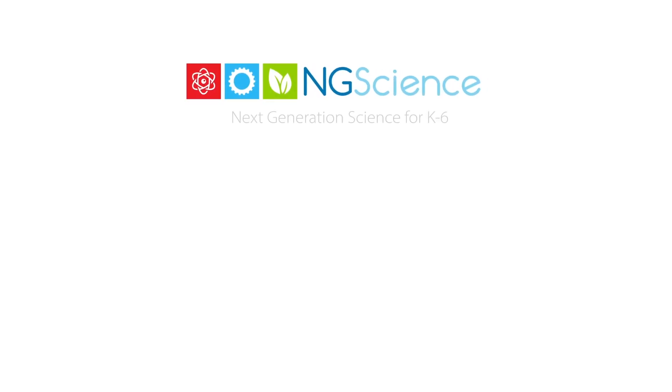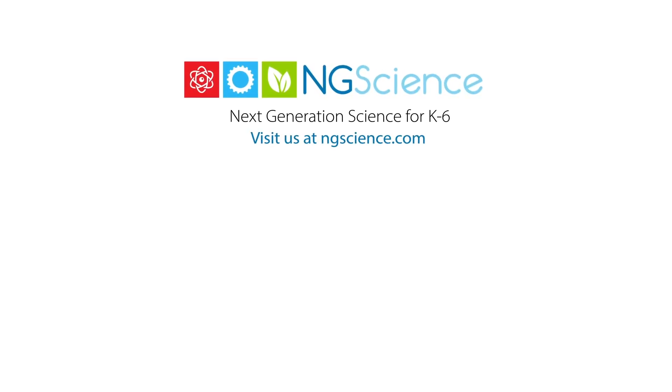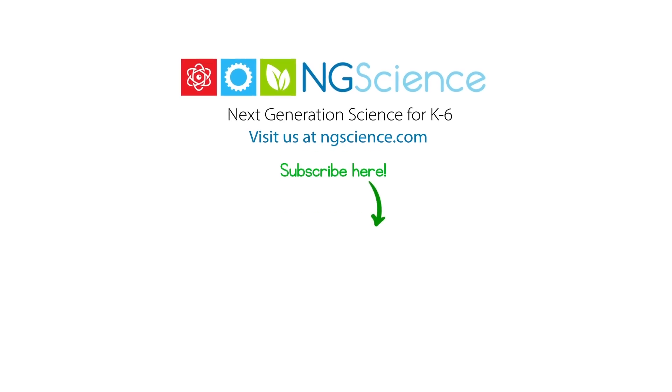Thank you for joining us on this chameleon-filled journey. Keep exploring and remember, there's always more to learn and discover. Don't forget to subscribe!